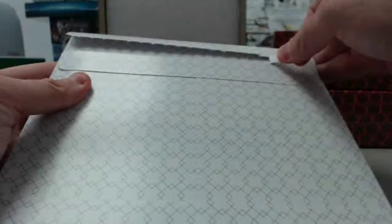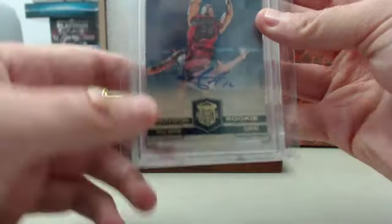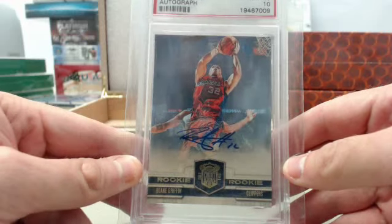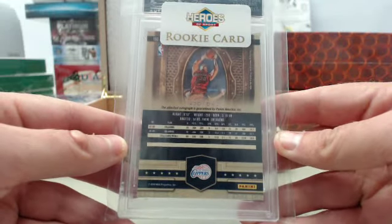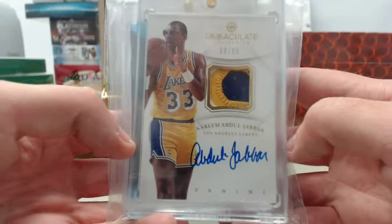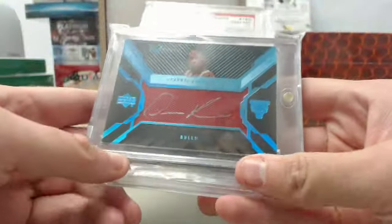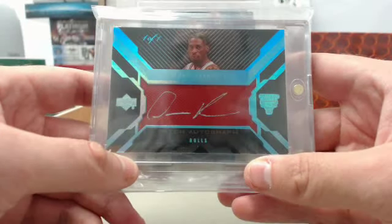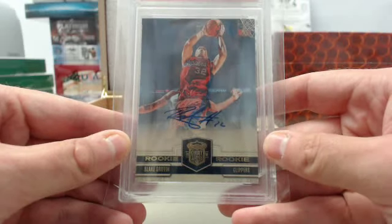And finally here we have position number three. This is box number one of three in case number 60 of 65 — Heroes of Sport Basketball Chapter 1. We have got a Blake Griffin 2009 Court Kings autograph from Panini. It's a rookie, PSA gem mint 10, numbered 496 of 649 on the back. Quick recap of box number one: the Kareem Abdul-Jabbar Immaculate Patch Autograph 50 of 50, the Dennis Rodman Upper Deck Black Patch Autograph one of one, and the Blake Griffin 2009 Panini Court Kings autograph PSA gem mint 10.